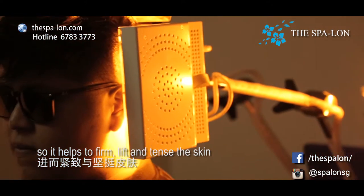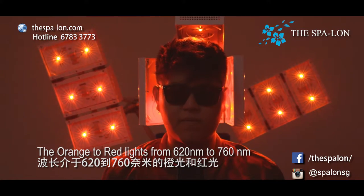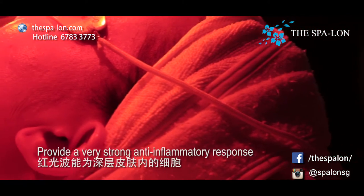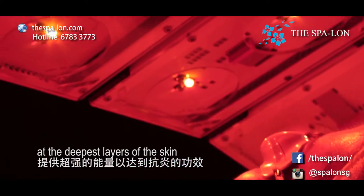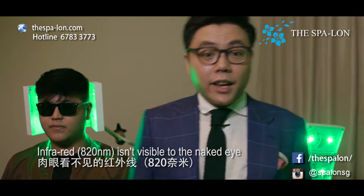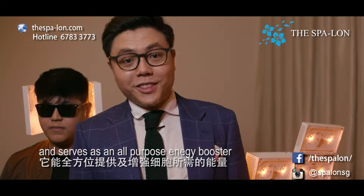The orange to red lights from 620 nm to 760 nm have a strong antibacterial effect, provide a very strong anti-inflammatory response, and help to boost energy in the skin cells at the deepest layers of the skin. Infrared isn't visible to the naked eye, but it penetrates the deepest and serves as an all-purpose energy booster.